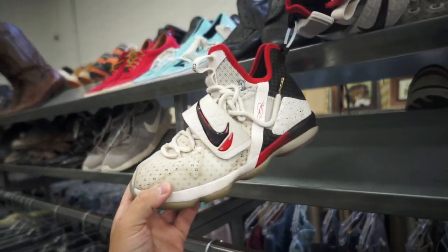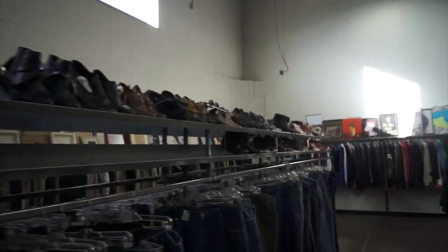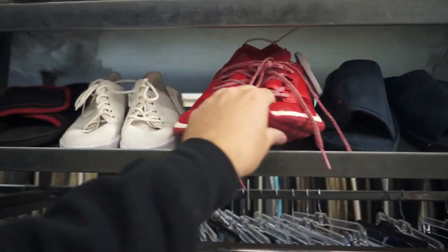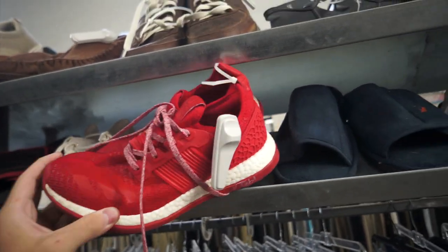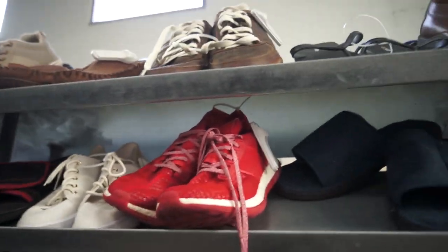The best shoes they got in this store are these LeBron Soldiers — I don't remember which ones exactly, you guys can let me know. Other than that there's basically no other shoes in the store. These — are these like Ultra Boost STs or something like that? I think that's what they're called. They want $20 for them. I think I've had a pair of those before.